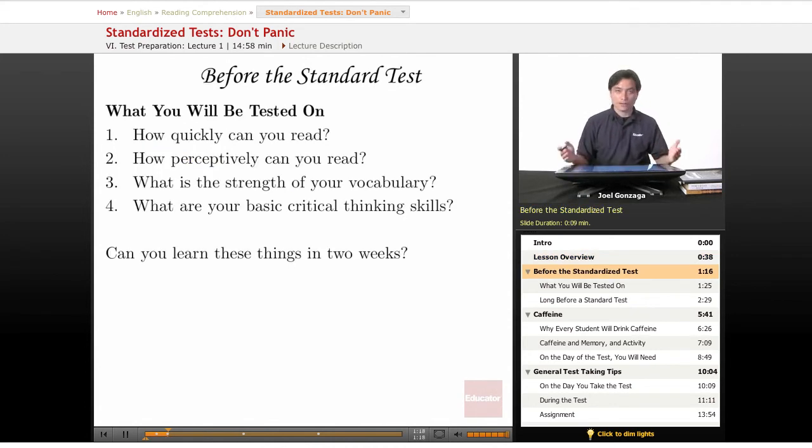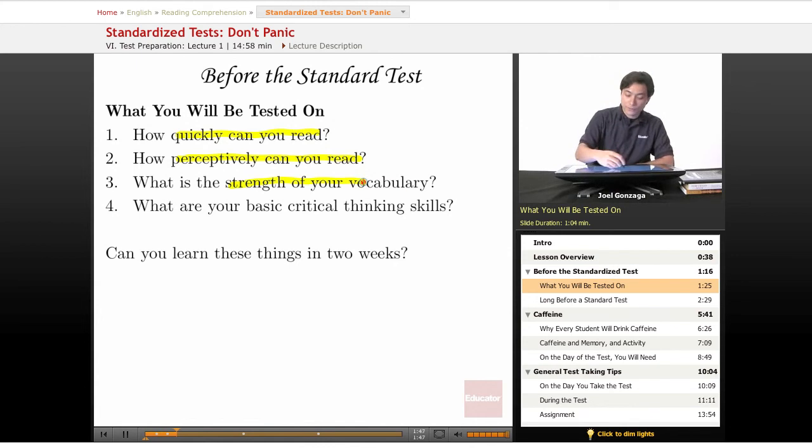So what will you be tested on in a standardized test? When it comes to reading, they're testing for a couple of things. They want to know how quickly can this student read, and more importantly, how perceptively can this student read. Your skimming skills are going to be very important here because they'll help you read quickly and also help you read perceptively — pulling out important words and concepts really quickly. They're also going to test you on the strength of your vocabulary, making sure you can understand those five or ten dollar words quickly so you don't get stumped reading difficult material.